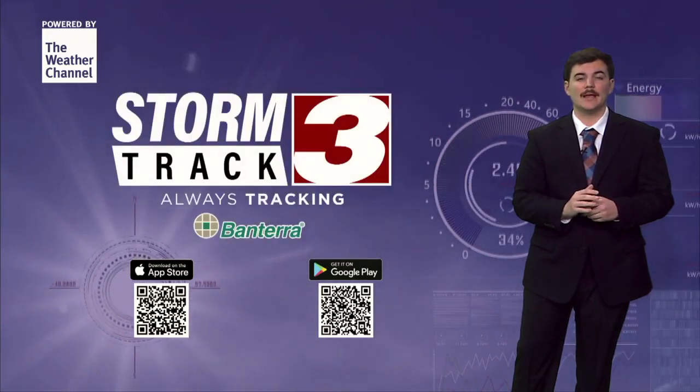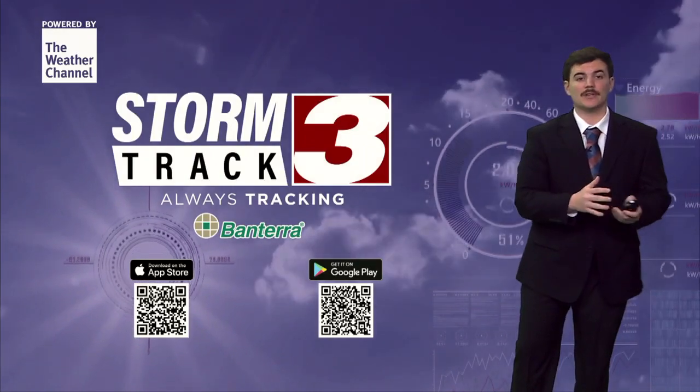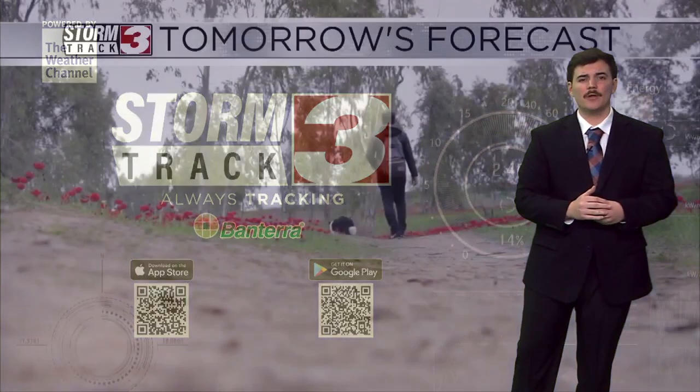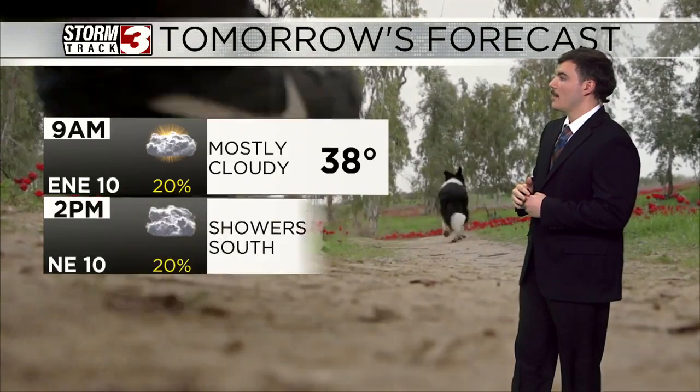You want to keep that StormTrack 3 app handy, as you do have that radar in the palm of your hand, so you'll be able to see and track the light rain as it moves near and around your backyard. As we head out throughout tomorrow's forecast, you can see you waking up tomorrow morning a little bit cooler than we are right now at 38 degrees.